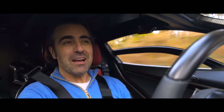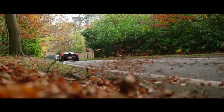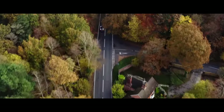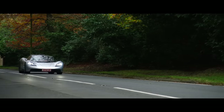Technology's a wonderful thing, isn't it? And there's no piece of technology that I'd rather be sitting in than this — the first road-going T50 from Gordon Murray Automotive. Now we'll be seeing more of this incredible T50 later on, but it's not the main reason we're here today. We're heading to Gordon Murray Group's spectacular new headquarters for the worldwide premiere of their new car.